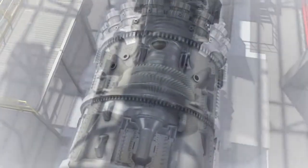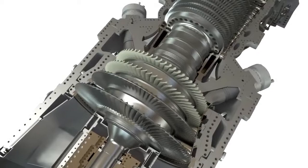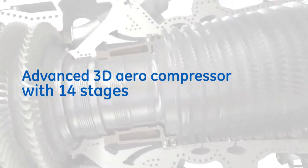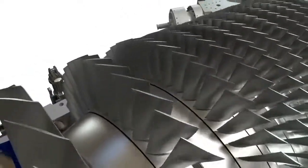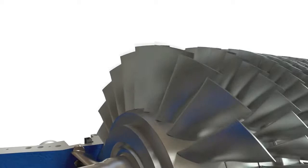Let's take a closer look at the 9HA gas turbine's most notable features, beginning with the compressor. The 14-stage advanced 3D aerodynamically designed compressor features multiple variable stator vanes, inlet guide vanes, and a hybrid radial diffuser to recover static pressure losses in the reverse-flow combustion section.